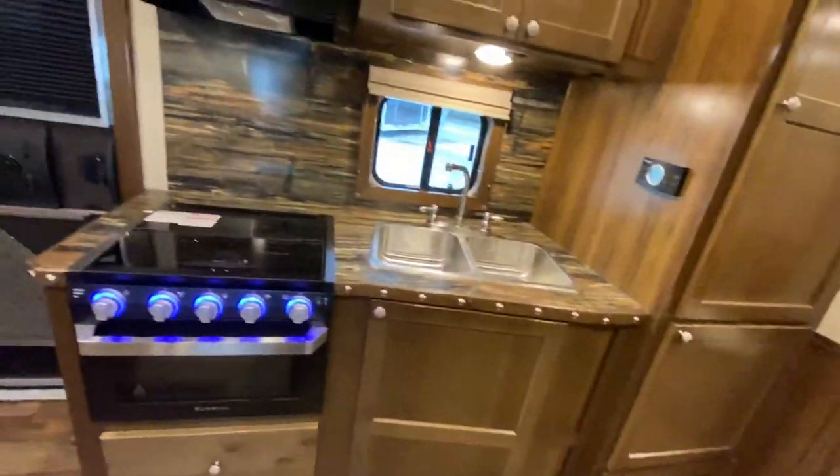Here's a slide out — this has a U-shaped dinette as well as a fridge in it. Really good size kitchen, and check out all the storage over here as well. Lots and lots of cabinetry; you are not going to be hurting for storage in this one.